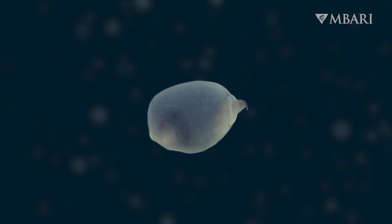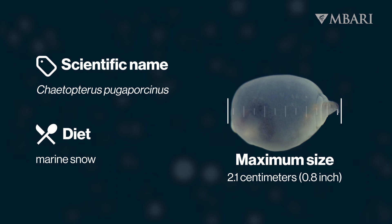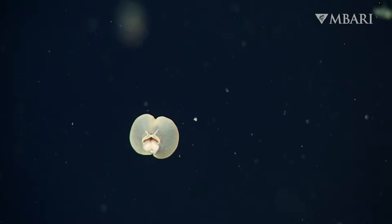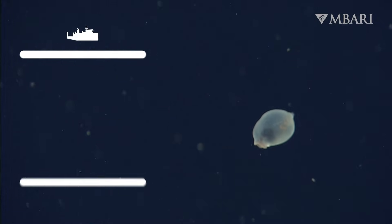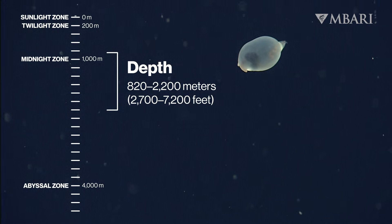Meet the pig butt worm, Ketopterus pugilporcinus. The team at MBARI first spotted this unusual animal in 2001 and had a tough time determining how to categorize such a curious critter. DNA analysis confirmed we had encountered a new species of bristle worm that drifts through the midwater instead of living on the seafloor.